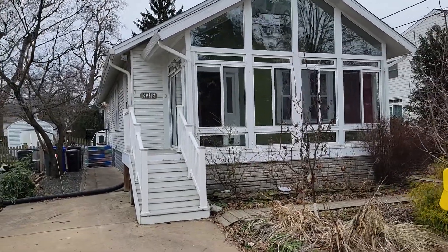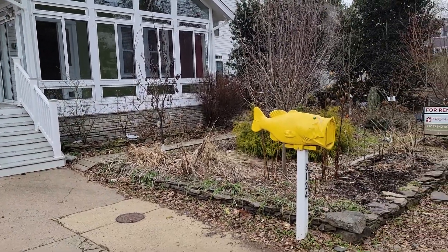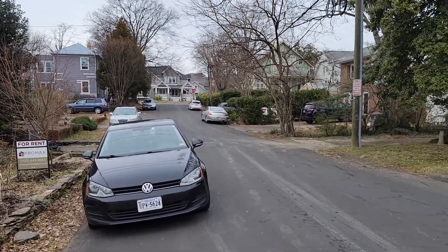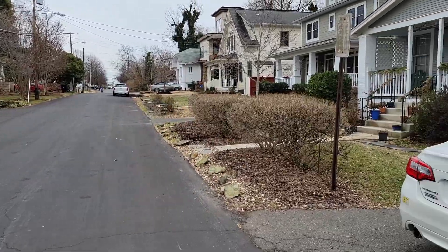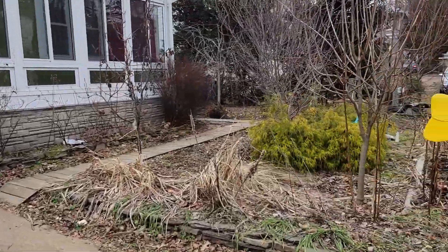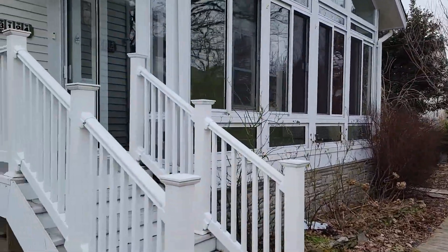All right, today we're looking at 3124 9th Street — a three-bedroom house in Arlington, Virginia. It's a pretty quiet street with some street parking and a mix of older and newer houses. From the front you can see there's extensive landscaping and a little sun porch.